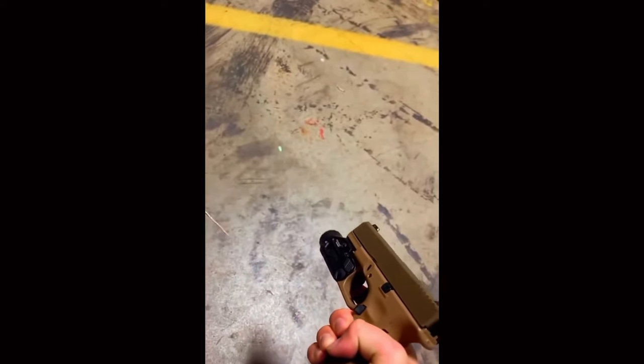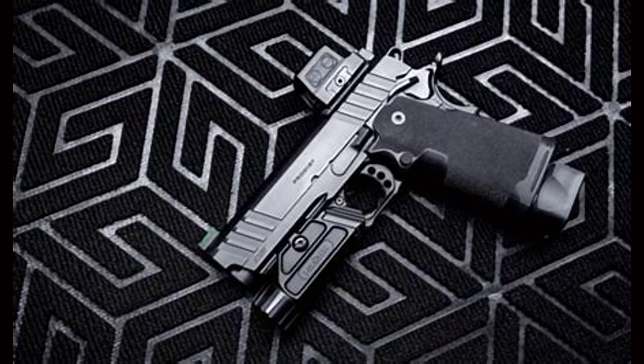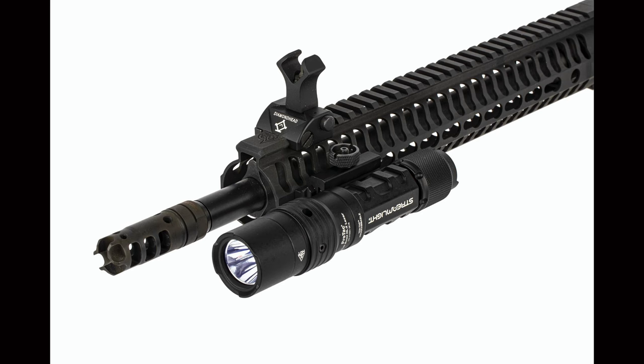Harleson provides an IP68 waterproof rating. The light is more on the full-size end, with an overall length of 3.6 inches and a weight of 5.3 ounces.